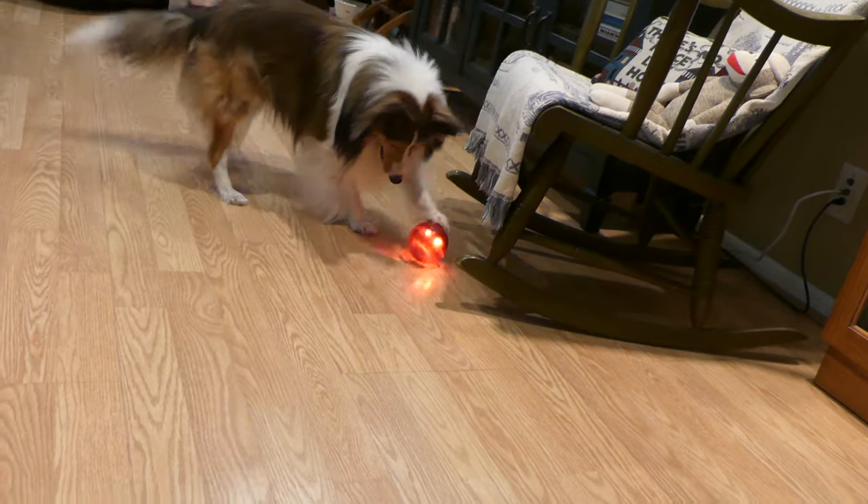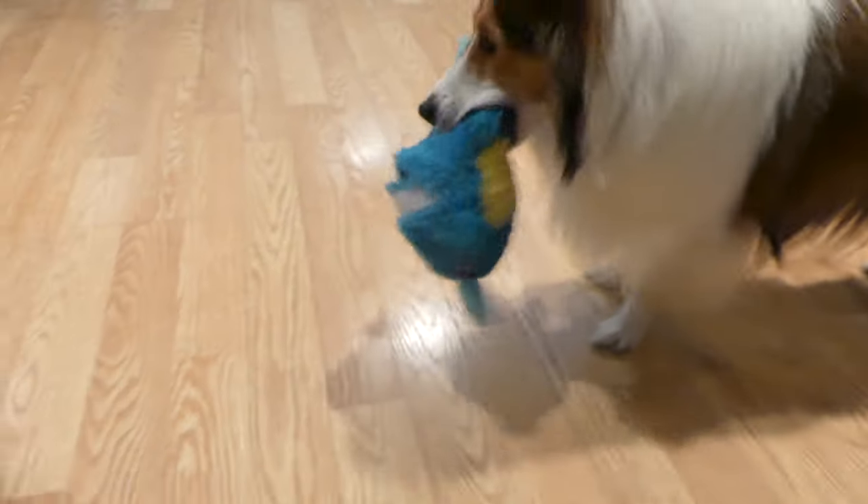The first category is interactive toys. These are toys that you don't have to give any input for your dog to play with. It could be something that shakes on its own, or something like a babble ball, or like this one here that rattles — pretty much any kind of toy that your dog gets interaction out of without you having to touch it. These toys are great because they give your dog something to do without you having to give input.